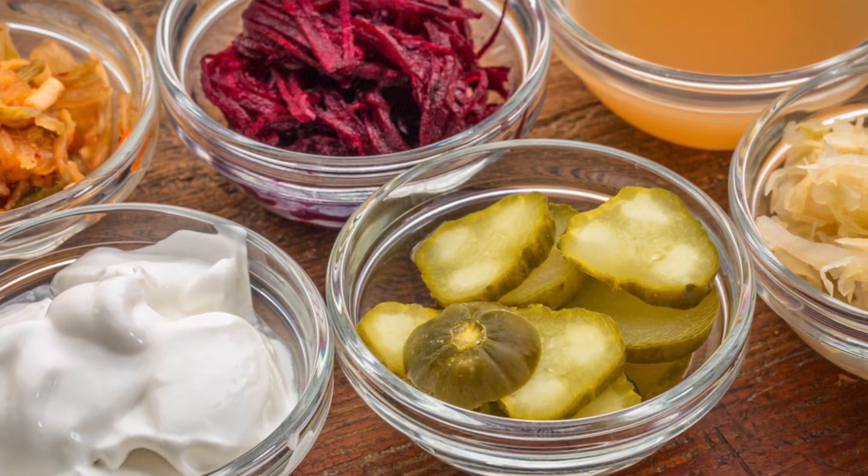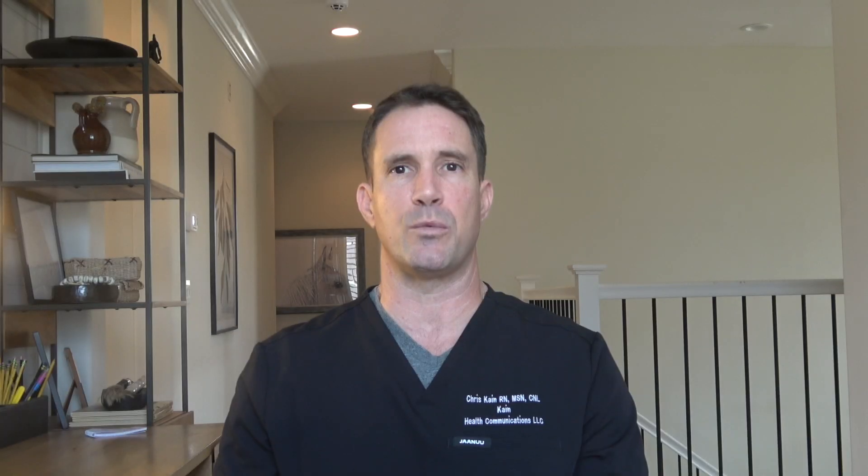Now onto something else we can control — the food we put in our bellies. Fermented foods can help bolster the gut microbiome, creating a healthier mix of microbes and strengthening the walls of the intestines to avoid leaky gut. Diversity is key. Here are the healthiest, best for your gut, research-backed fermented foods — my favorites, in no particular order.